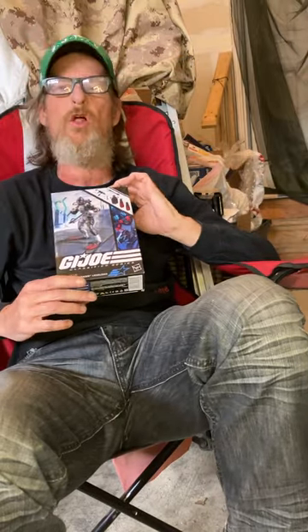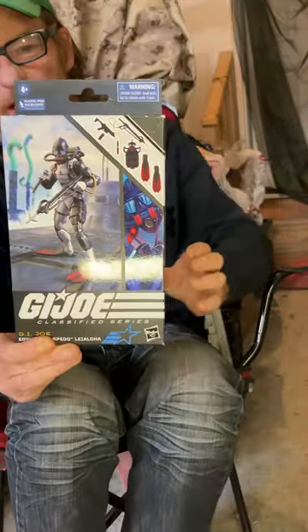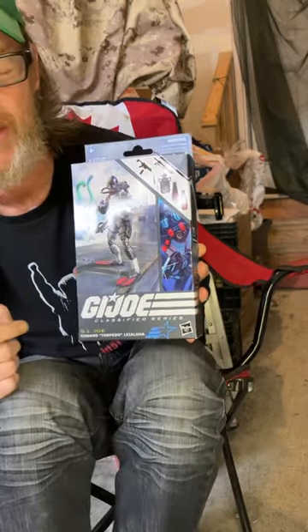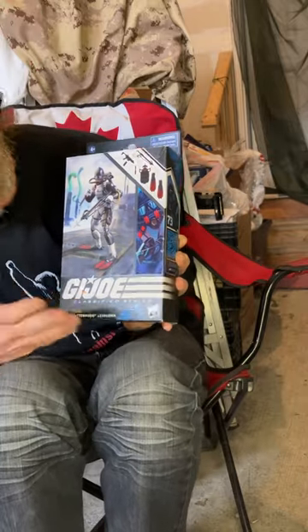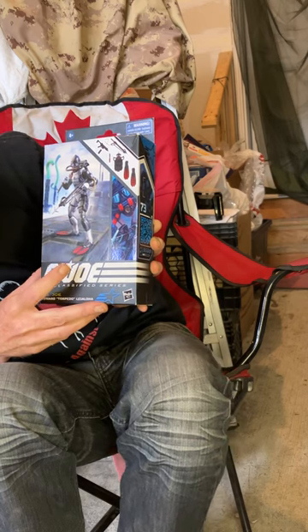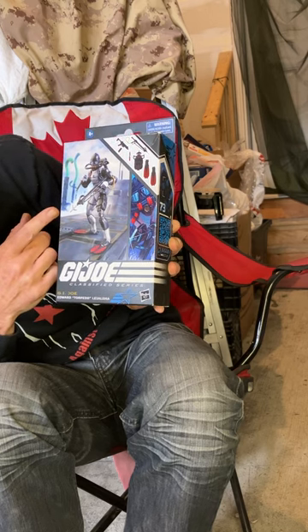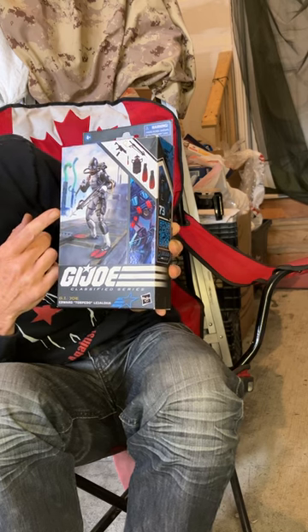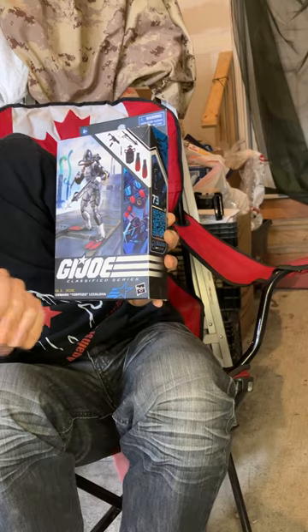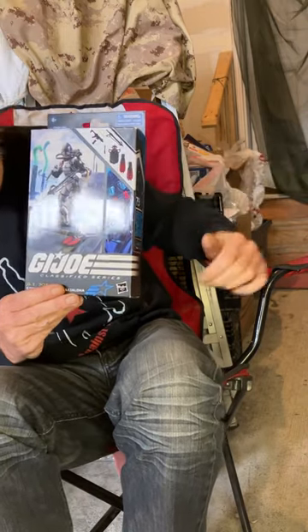Today we are talking about a nautical-themed action figure - we are doing number 73 in the line: Torpedo, Edward Torpedo Lialoa. There's the box art: you've got Torpedo on the deck of a submarine that's come to the surface, with something else going on - maybe they're coming into a Cobra base with eels coming out. Definitely some storytelling at play.